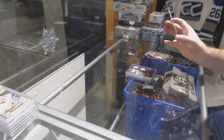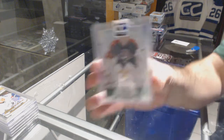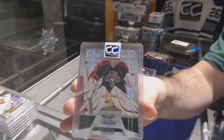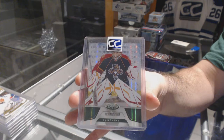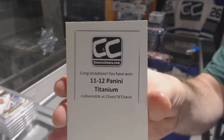We've got number 25 a Mirror Emerald for the Florida Panthers of Markstrom, two of five — Markstrom Mirror Emerald. That's pretty sweet. And the box — 1112 Titanium.